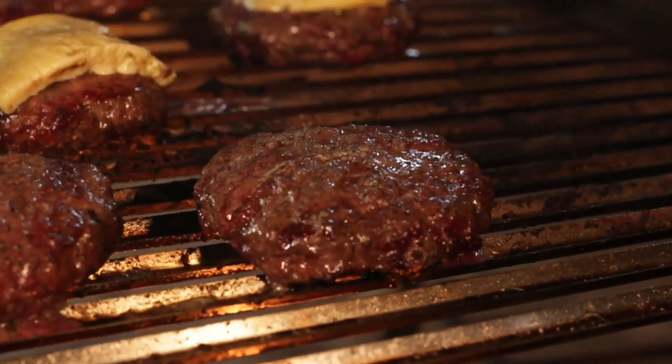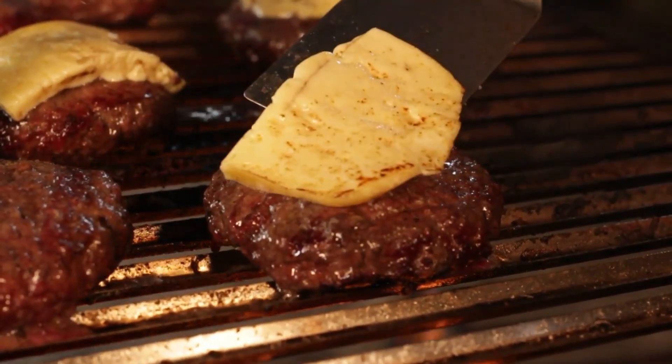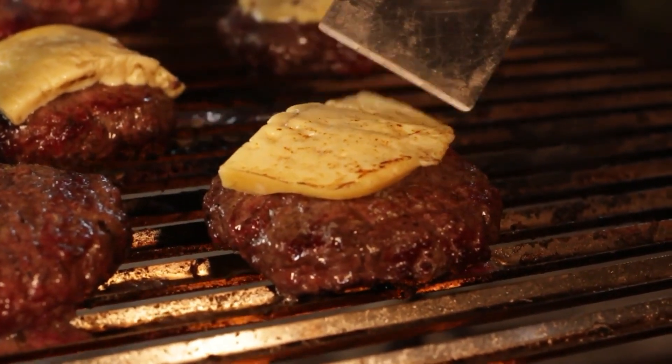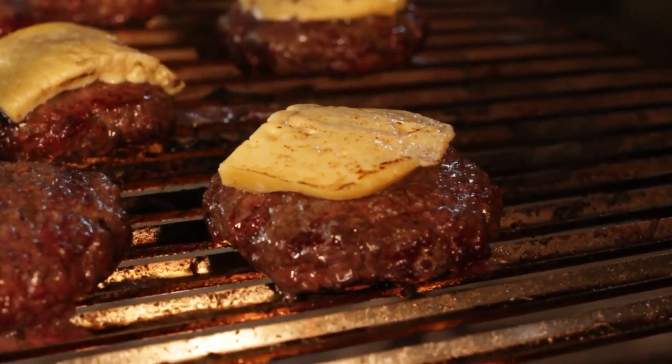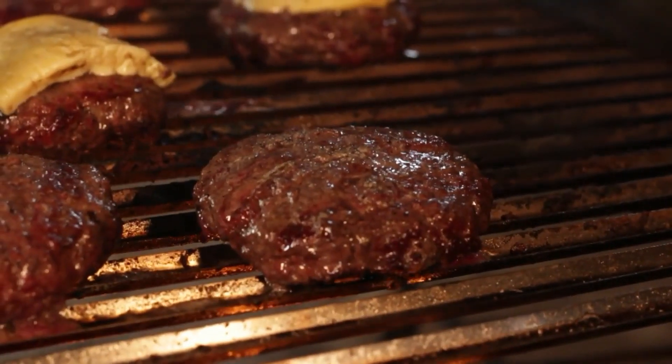Introduce exciting fillings and additions that pair perfectly with gourmet grilled cheese sandwiches. From caramelized onions and roasted tomatoes to crispy bacon and fresh herbs, discover how these ingredients can add layers of complexity and enhance the overall taste sensation.